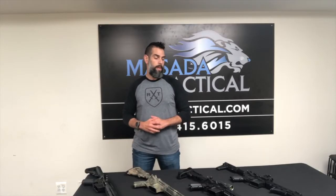Hey everybody, BK with Masada Tactical here with another video. Today I want to talk about the difference between an AR — an actual rifle size — an SBR, short barrel rifle, and what's called an AR pistol.